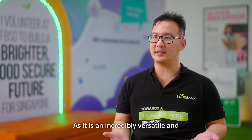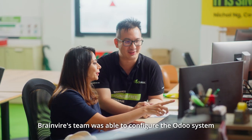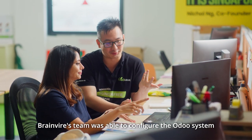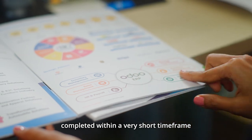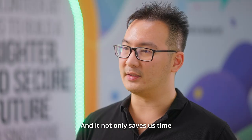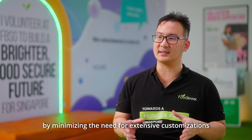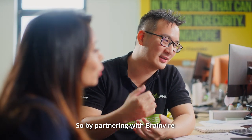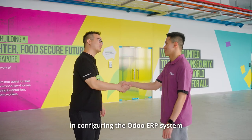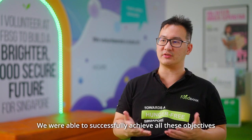Personally, I would definitely recommend OODU as it is an incredibly versatile and adaptable ERP system that can be tailored to meet the specific requirements of any organization. Brain Fire's team was able to configure the OODU system with minimal customization. This resulted in a project completed within a very short timeframe — not only saving us time, but also leading to cost savings by minimizing the need for extensive customizations. By partnering with Brain Fire and utilizing their expertise in configuring the OODU ERP system, we were able to successfully achieve all these objectives.